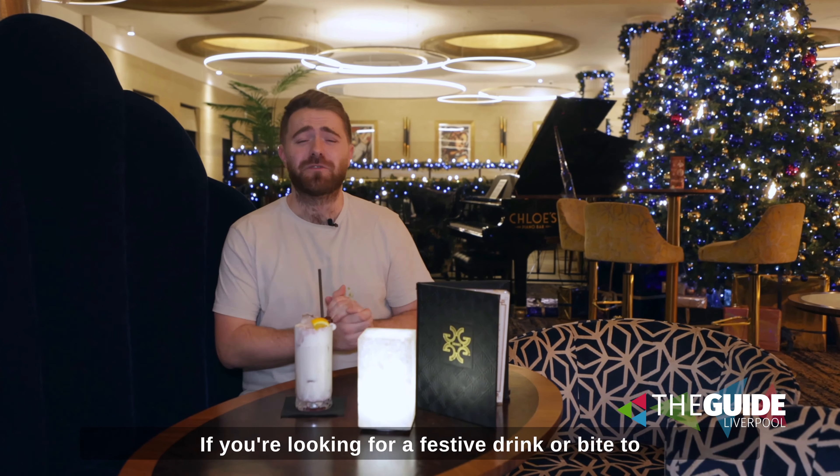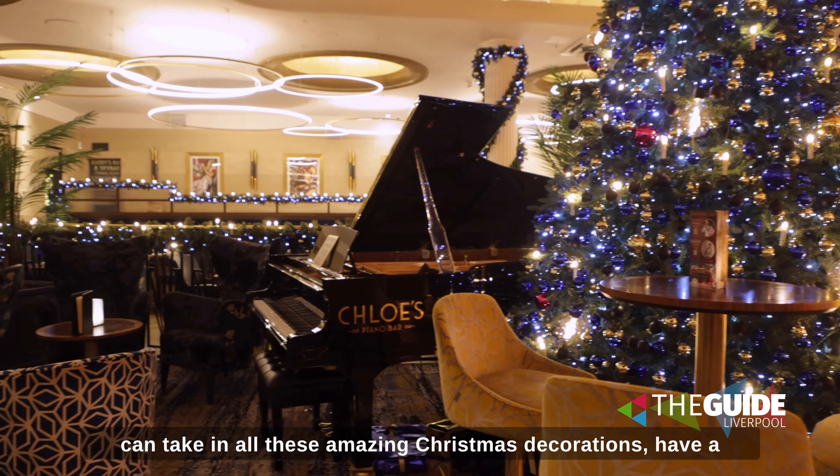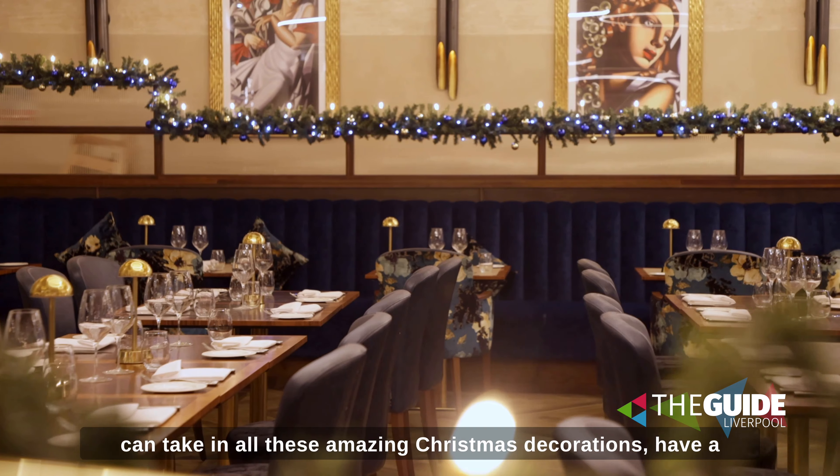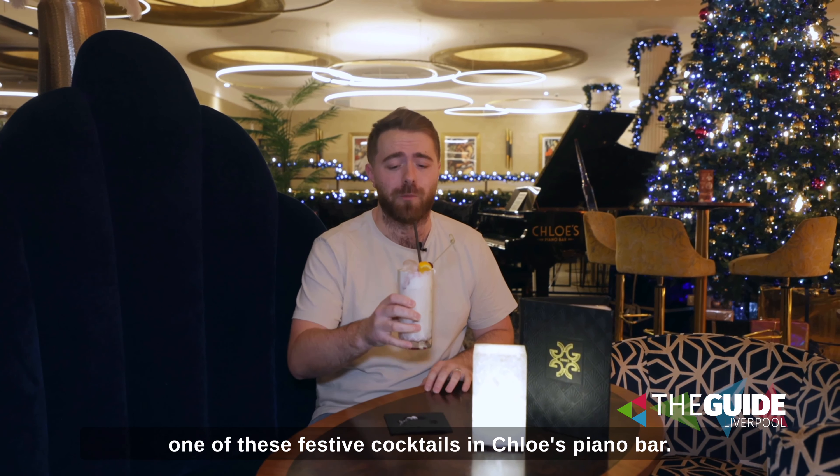If you're looking for a festive drink or bite to eat, make sure you head here to The Grands, where you can take in all these amazing Christmas decorations, have a Christmas party, and make sure while you're here you try one of these festive cocktails in Chloe's Piano Bar.